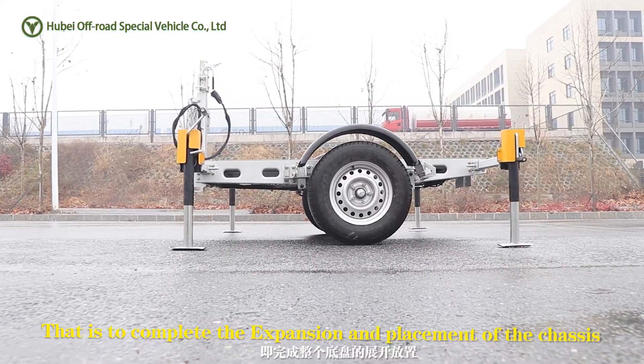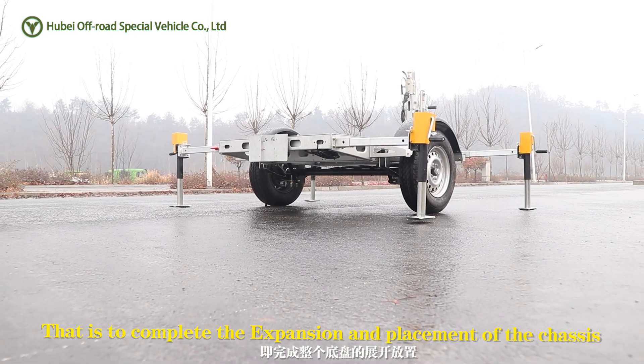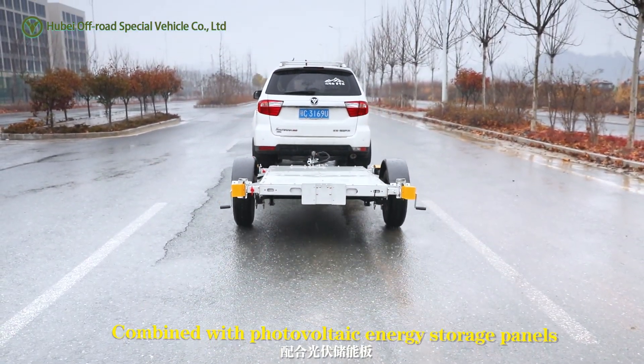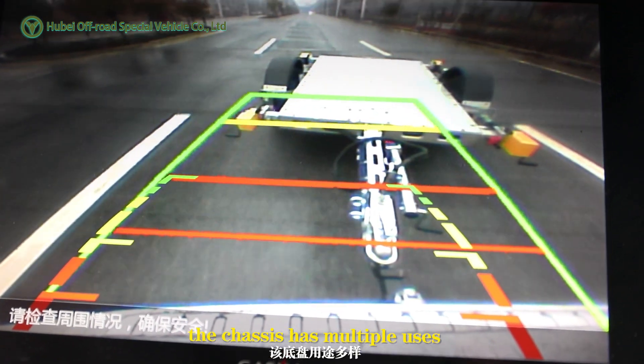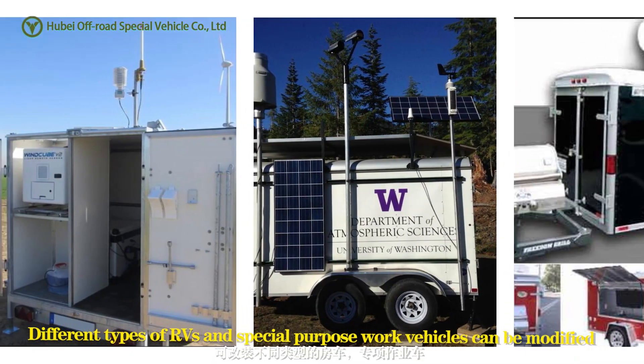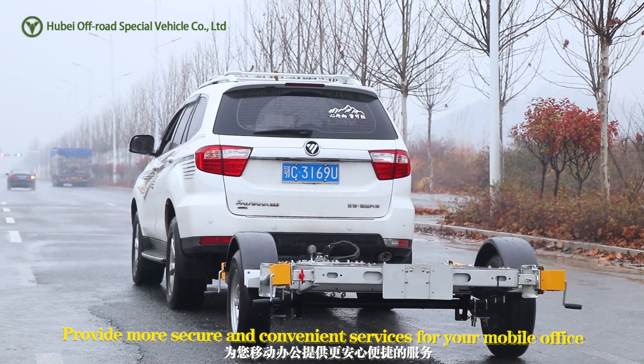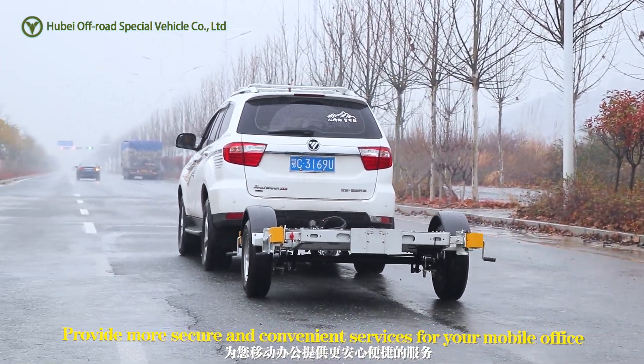That completes the expansion and placement of the chassis. Combined with photovoltaic energy storage panels, the chassis has multiple uses. Different types of RVs and special purpose work vehicles can be modified to provide more secure and convenient services for your mobile office.